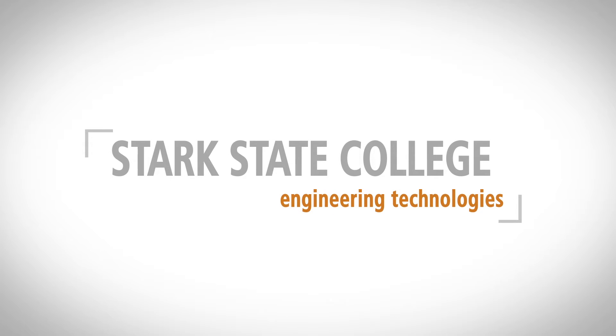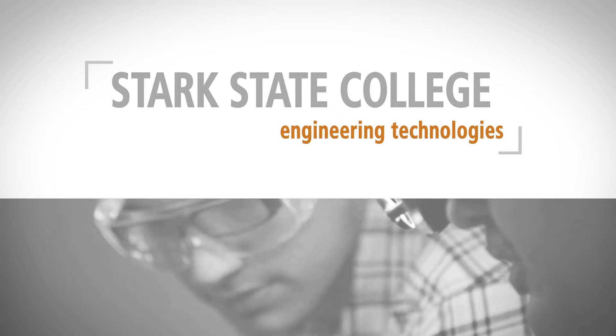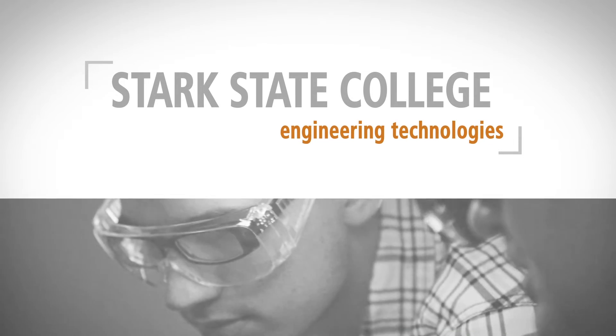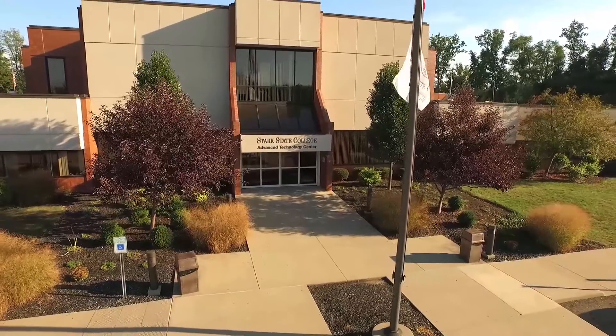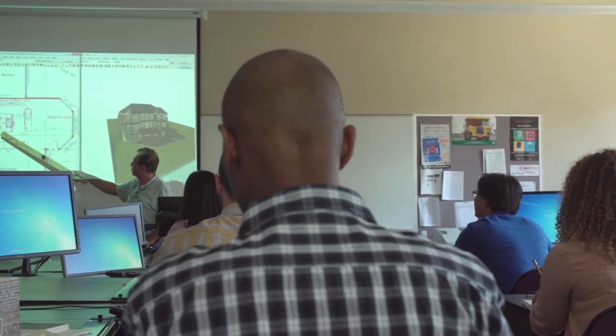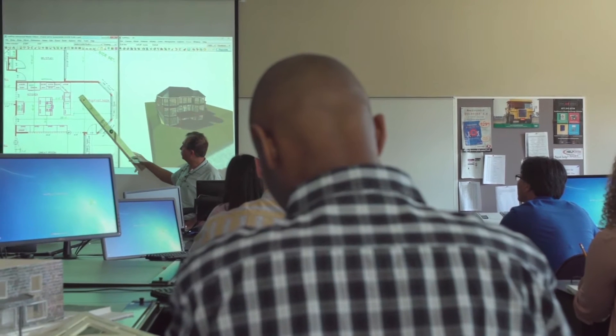Engineering Technologies. You want your degree to be a smart choice. You'll find plenty of them in Stark State's Engineering Technologies, where you can choose affordable associate degrees and one-year certificates that make you the one employers want.